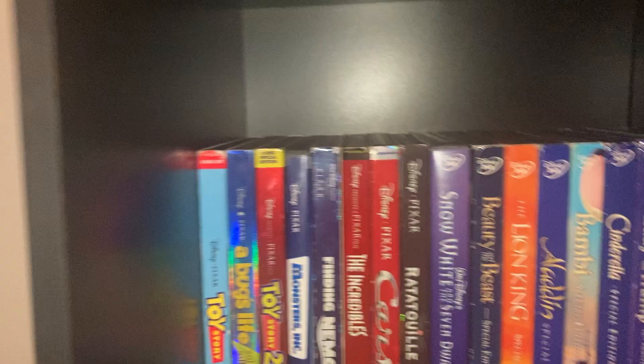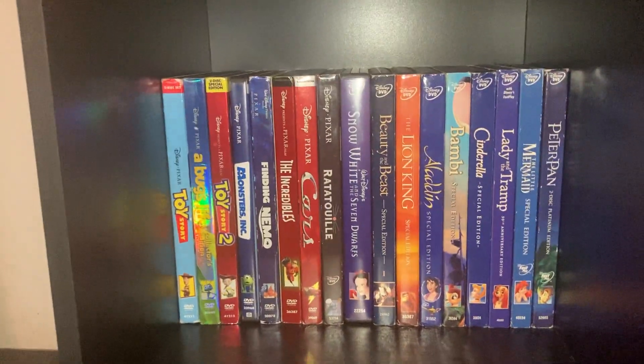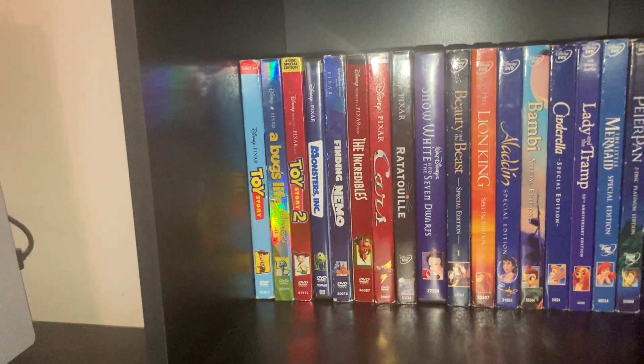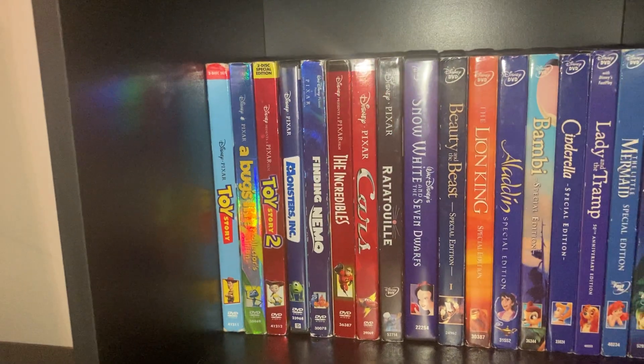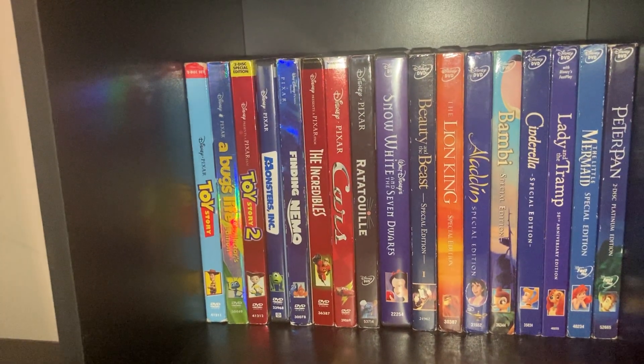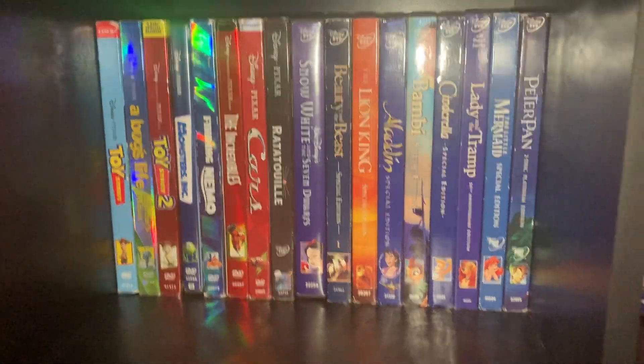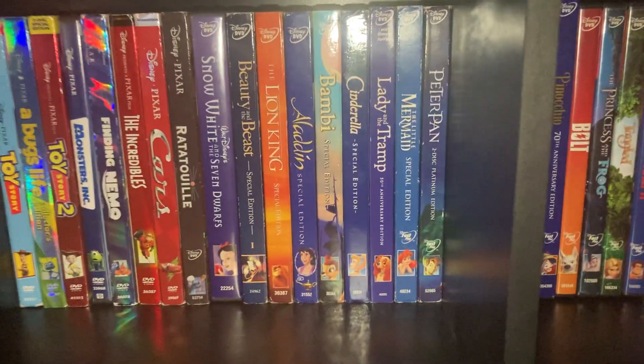Moving over to my DVD shelf now. These are all Disney DVDs by the way: Toy Story, Toy Story 2 Special Edition, A Bug's Life, Toy Story 2, Monsters Inc., Finding Nemo, The Incredibles, Ratatouille, and WALL-E. Then we move out of Pixar with every Platinum Edition Disney DVD.